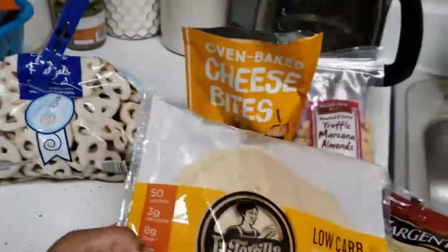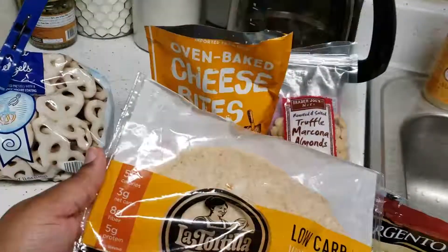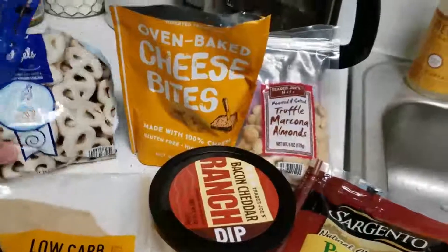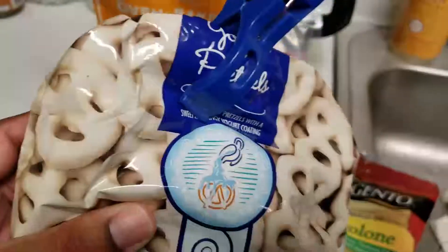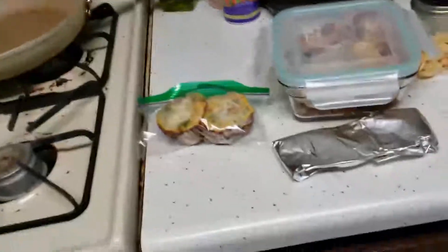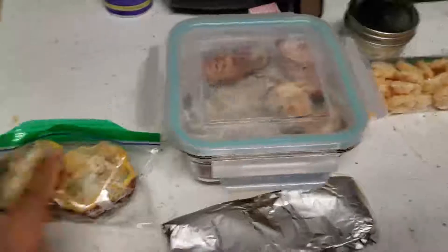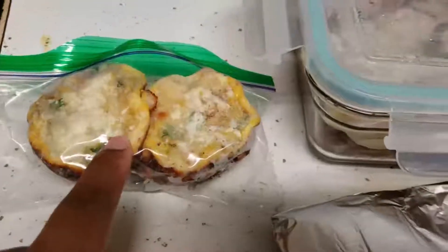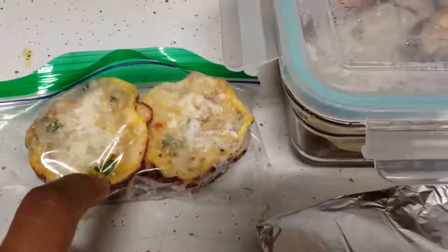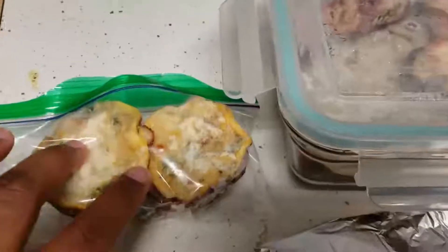I have low-carb keto-friendly tortillas — only three net carbs, eight grams of fiber, and five grams of protein. Then there are these treats that aren't low-carb but she only gets a few, once a week — everything in moderation. For breakfast today, these are the last of the egg frittatas from the freezer, and she wanted those.